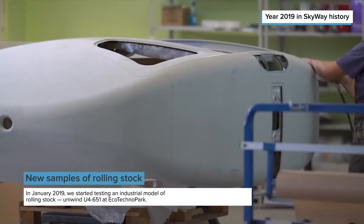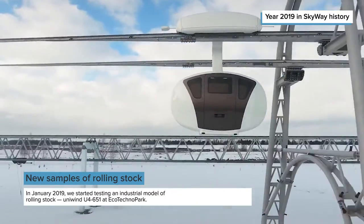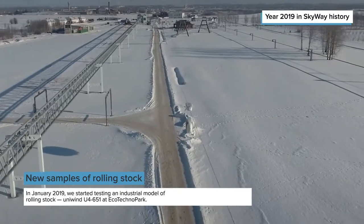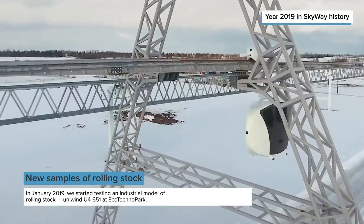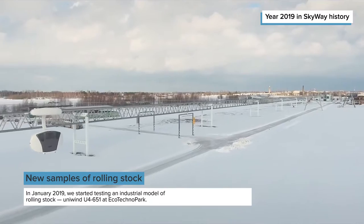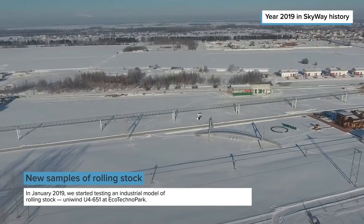Uniwind offers high performance, a wide choice of options, simplicity and low material consumption of the track structure, making it a universal solution to transportation problems such as arrangement of cargo and passenger haulage in remote areas and regions with severe climatic conditions.